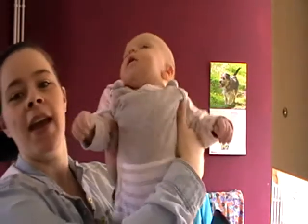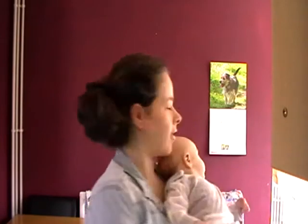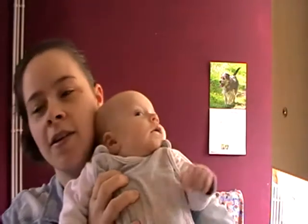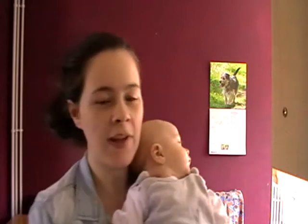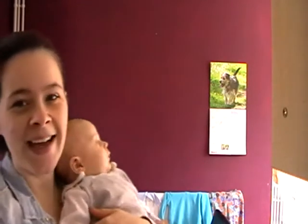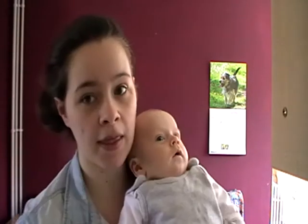Hi everyone, I'm going to do Oliver's two-month update. He is currently nine weeks and four days — today is the 13th of March. Oliver is two months old; he turned two months on the 5th of March. I'm probably going to do these monthly, basically because it's so much easier to get videos out that way.